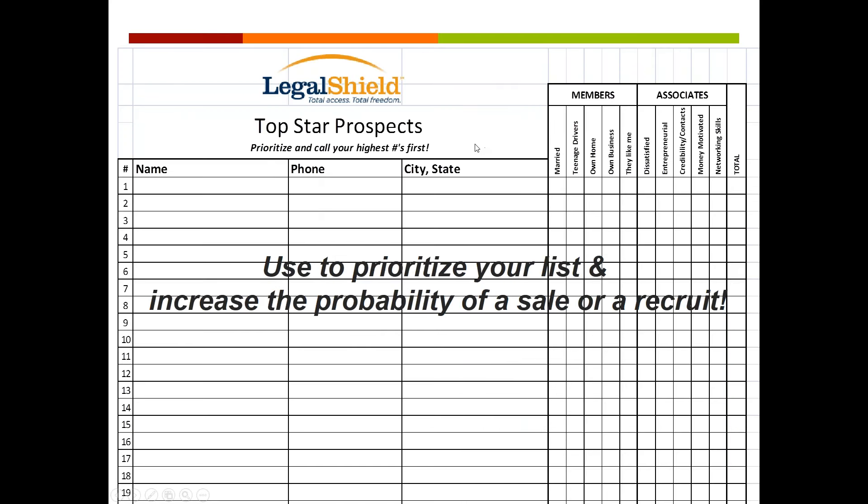The Top Star Prospect form — you put everyone you know: name, phone number, city, and state, and then you check each one of these boxes. These five boxes are qualities that are very good for members — they are the reasons people become members. And these five qualities are the reasons people become associates. So if somebody has these qualities, by prioritizing your list and calling the ones with the highest number of checks first, you will increase the probability of a sale or a recruit because they have the qualities most likely to be interested in our service or our business.